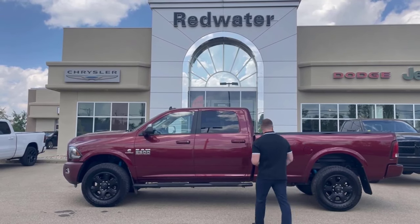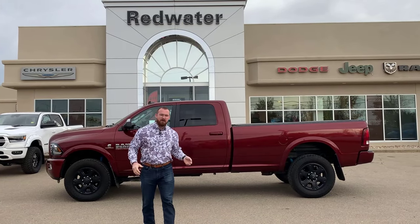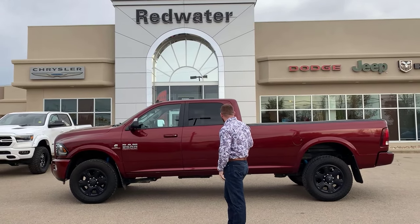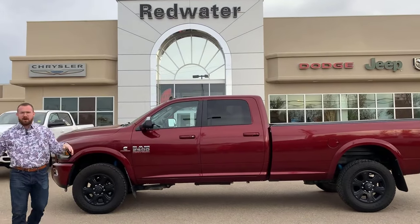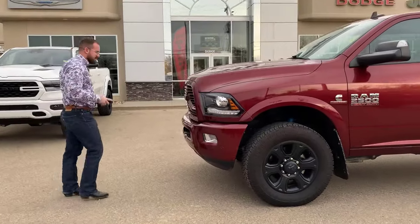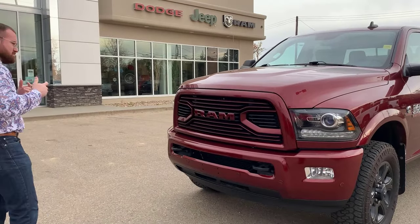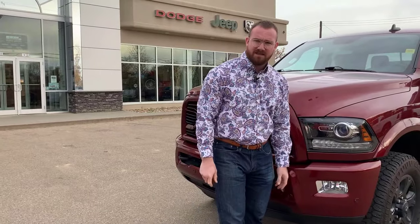A couple things we're going to notice right off the hop. We are interrupting your regularly scheduled programming to let you know that when we originally did the walk-around video on this beautiful longbox sport Ram three-quarter ton, it had a different front bumper. It was a rock-guarded somewhat paint-to-match bumper, and we've gone ahead and replaced it back to the factory solid color-match front bumper, complete with parking sensors, headlamps, and tow hooks — all fitting nicely. It's very aesthetically pleasing.